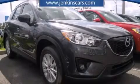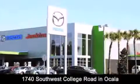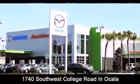Call now to find out how you can own this breathtaking vehicle. Jenkins Mazda is conveniently located at 1740 Southwest College Road in Ocala. Contact us to find out about our financing specials or visit us at JenkinsMazda.com.